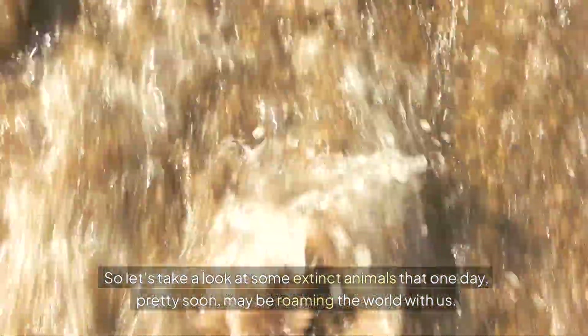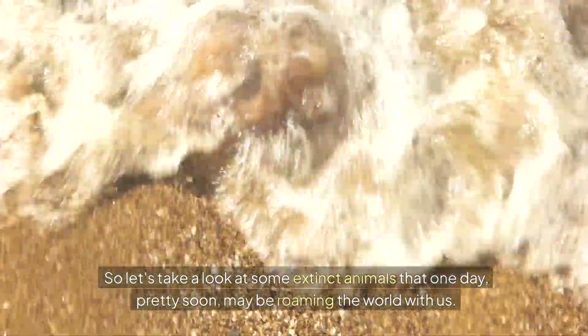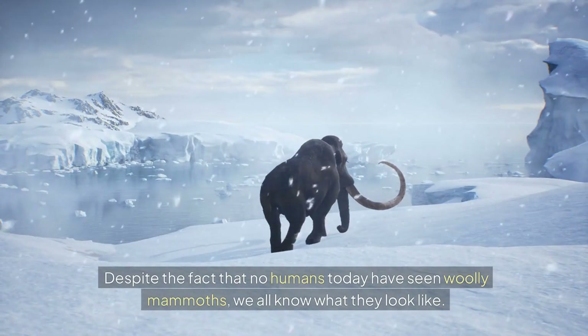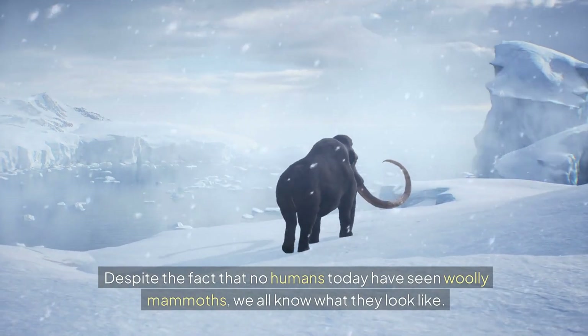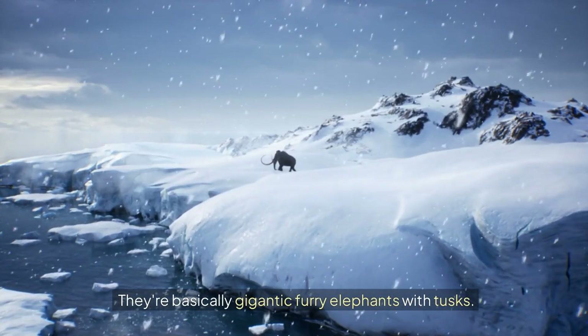So let's take a look at some extinct animals that one day, pretty soon, may be roaming the world with us. Number 10: Woolly Mammoth. Despite the fact that no humans today have seen woolly mammoths, we all know what they look like. They're basically gigantic furry elephants with tusks.